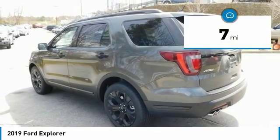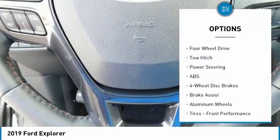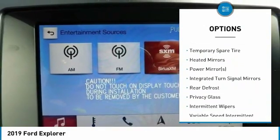This vehicle has less than 100 miles. Here are some of this vehicle's great options: navigation system, power lift gate, steering wheel audio controls, keyless entry, anti-lock braking system, and tow hitch.